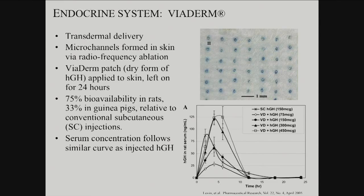So how could you do that in a non-depot way, because depot is going to be slow? How could you do that faster for a polypeptide? There are skin-related strategies — transdermal delivery. You're still going in through the skin, but not with a big needle. One strategy is to form microchannels in the skin, which you can do mechanically or by radiofrequency. Kind of like skin dermabrasion, you can do very focal radiofrequency ablation of the skin forming microchannels, then apply a viaderm patch — a dry form of human growth hormone — to the skin. Leave it on for 24 hours, and that gives you a kind of pulsatile delivery: you get a peak when you put on the patch, and it drops. So in theory that is an improvement.